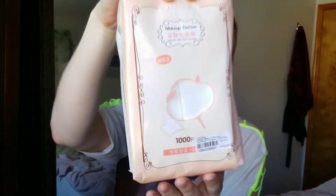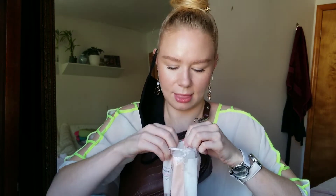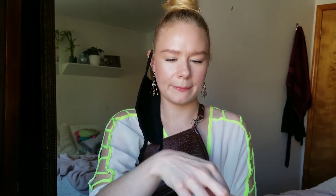I also bought cotton rounds. These are supposed to be very soft and super water-saving. It's also a product of Korea. Oh, I like how thin they are — so thin! Just for reference, this is a normal cotton round. Let me put some micellar water on this. I like the packaging too — you can reseal it. A thousand pieces! What the hell, man, that's so much.